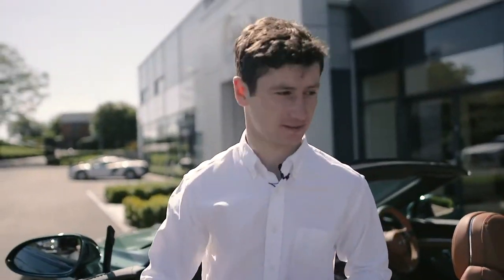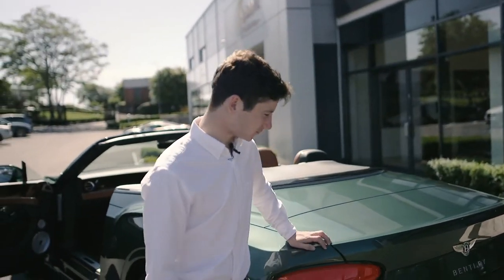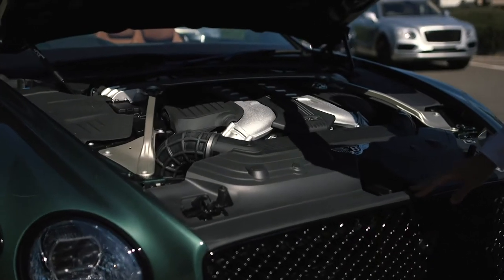6 litre engine. 0-60 in less than 4 seconds. 200 odd mile an hour top speed. Now that is incredible.